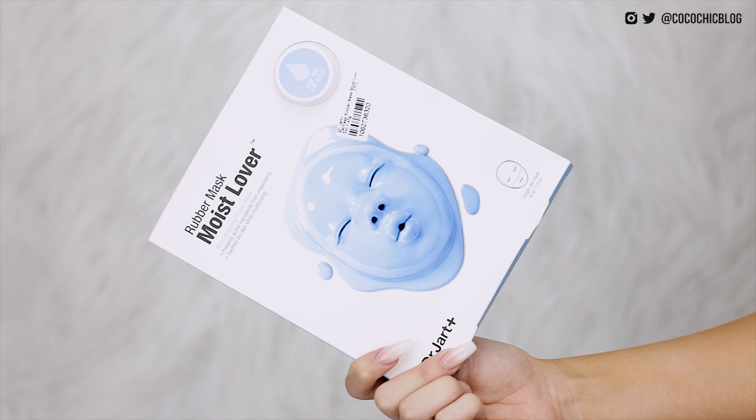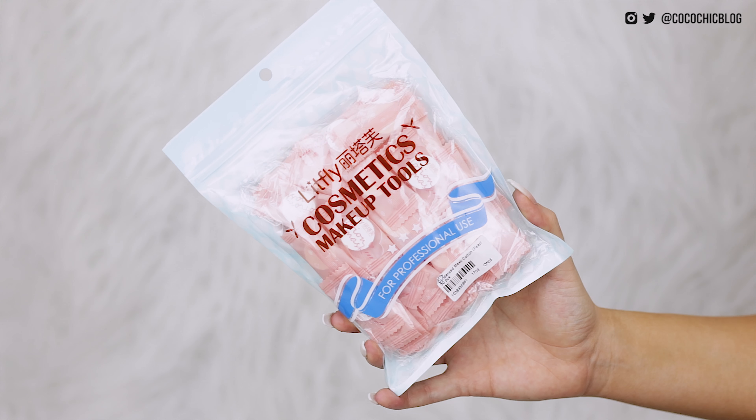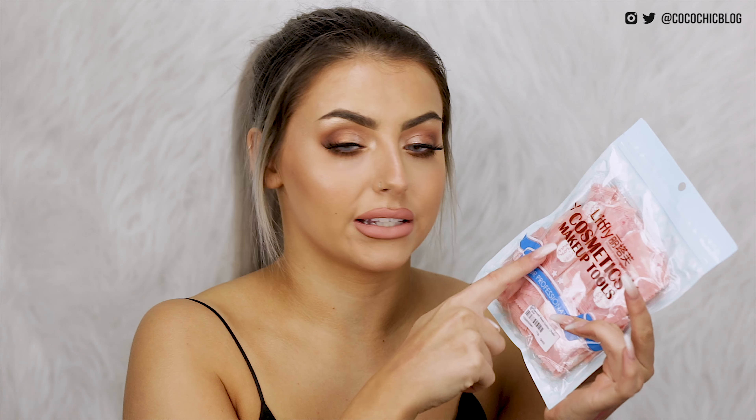Next up we have another creepy looking face mask — apparently that's my thing today. This one is the rubber mask moist lover from Dr. Jart, which is a brand I think I've tried a few times in the past. I then have these condensed sheet masks from Litfly. I think the idea is you get a pot of serum and you put one of these little capsules in there and DIY your own sheet mask, which I thought could be quite good because I have a ton of skincare I don't always get around to using.